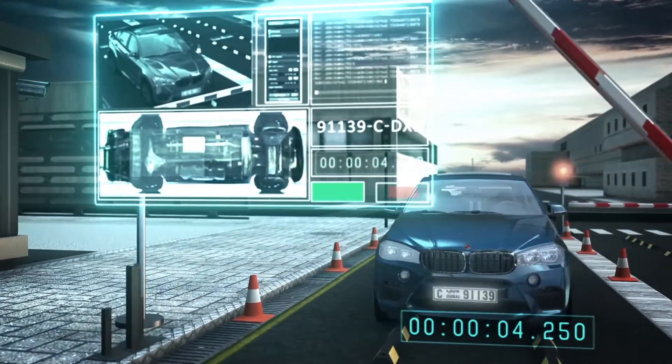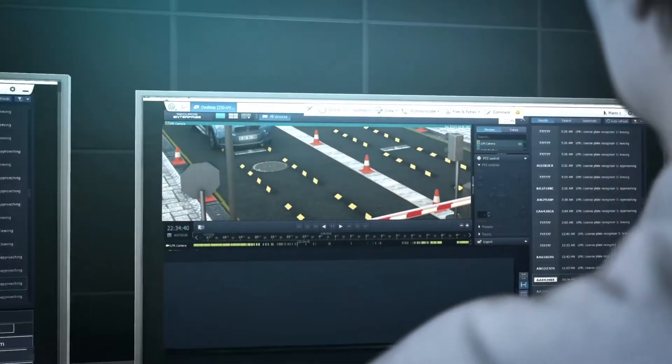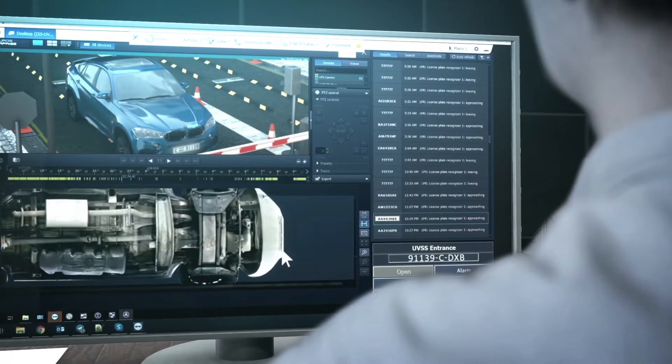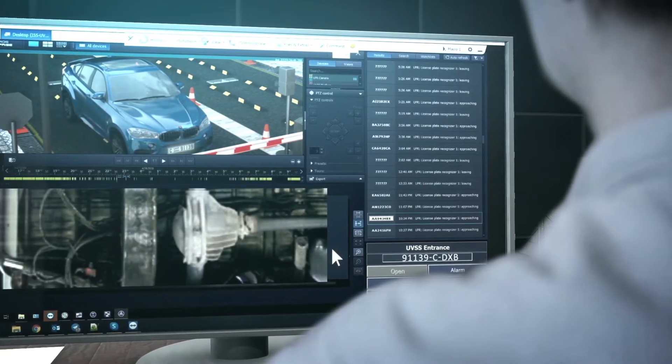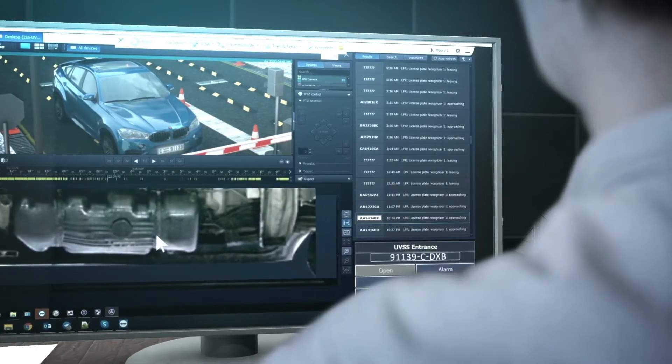This option allows a video fragment to be found by its license plate or the crossing time of the control point. The undercarriage image processing time takes no more than three seconds, and the vehicle's speed through the control point is up to 15 kilometers per hour.